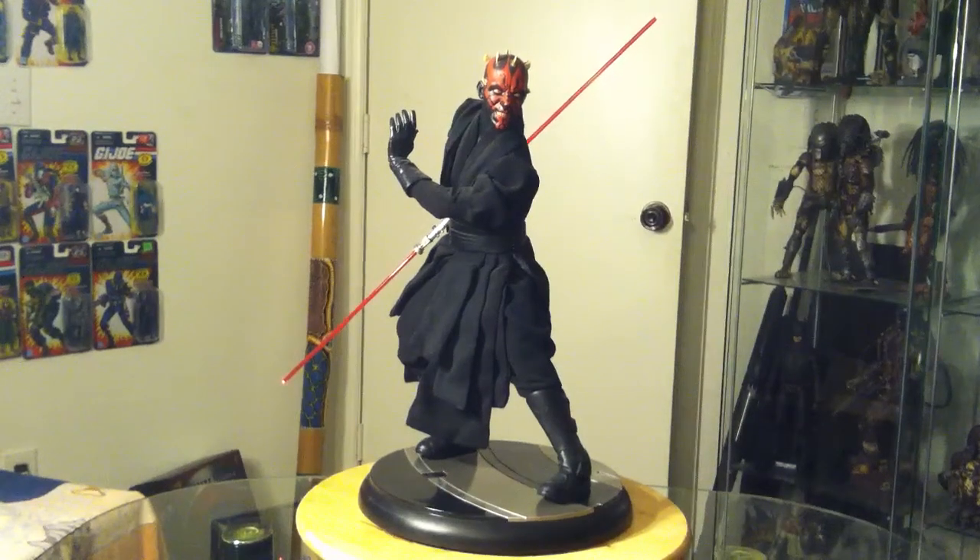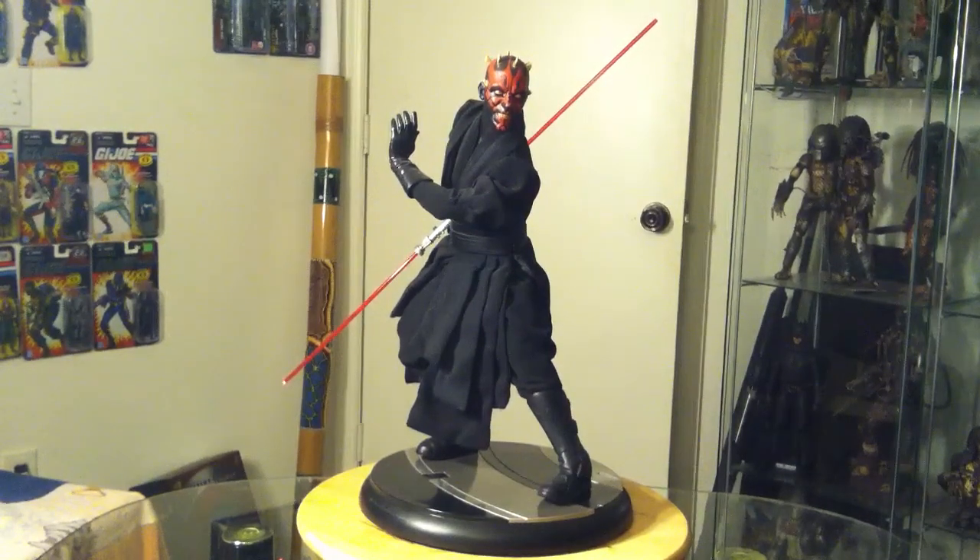What is up YouTube, Hellspawn here with the long-awaited and kind of late fifth episode in my birthday countdown. And as you can see, we've got the dark Sith apprentice here, Darth Maul.